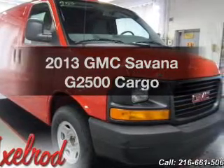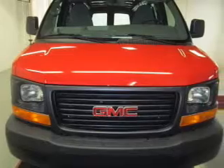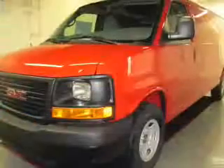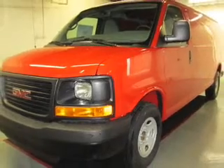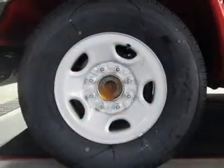Presenting the 2013 GMC Savannah G2500. Find everything you want in a ride under one roof. With this vehicle, the powertrain includes rear-wheel drive with a powerful 8-cylinder engine, connected to a smooth shifting 6-speed automatic transmission.